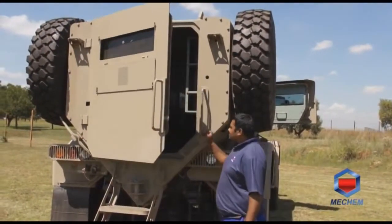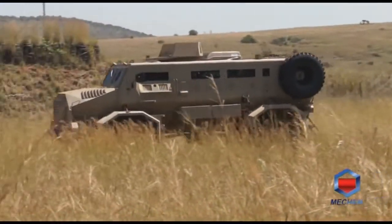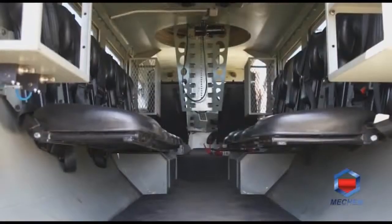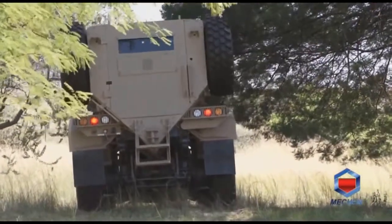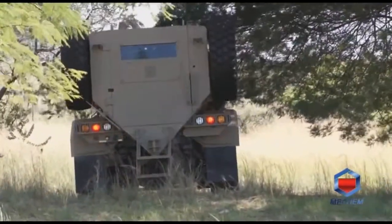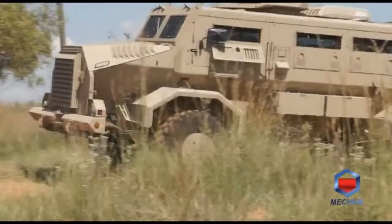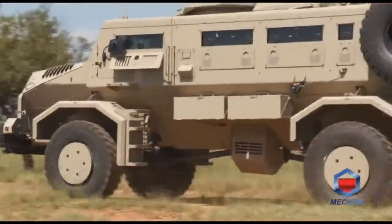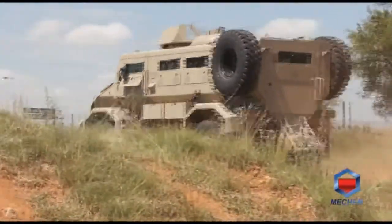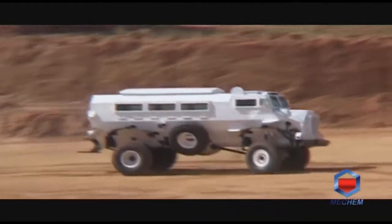The vehicle is field repairable with a trained crew. Its high mobility, easy handling, and crew comfort, along with its ability to successfully traverse any type of terrain, make it robust and simple yet highly functional. The Casper has stood the test of time in African conditions and is very affordable compared to new designs.